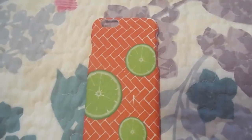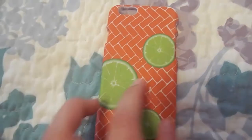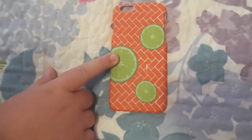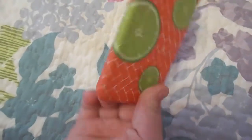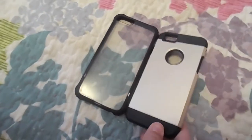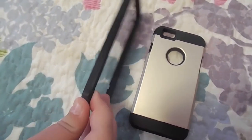Next is this orange case, also from Charming Charlie's. It's cute and summery-looking — orange with white checks and little green limes on it. It's plastic but seems pretty good quality. Then we have two more cases that our friend gave us: one is just clear and rubbery with a black edge.